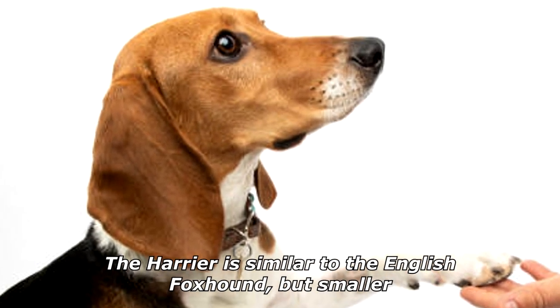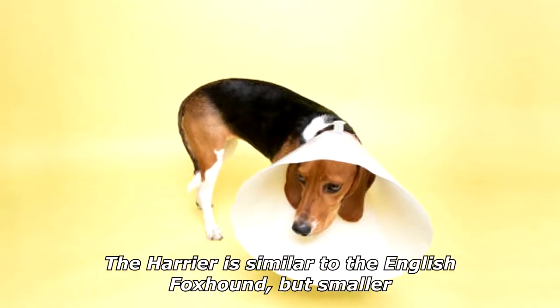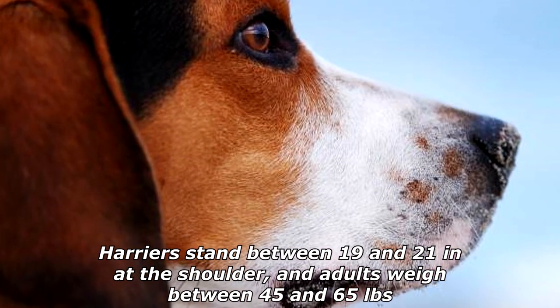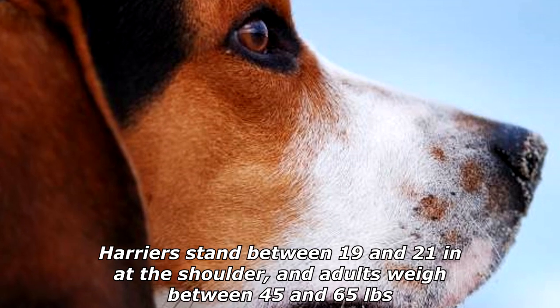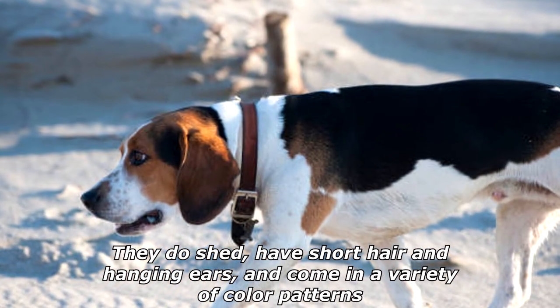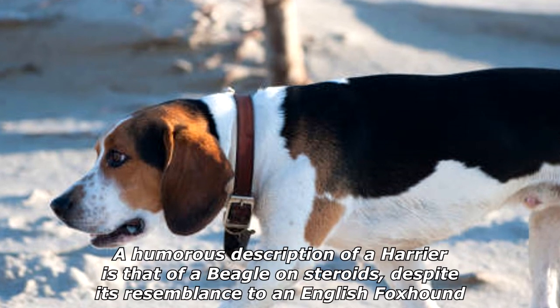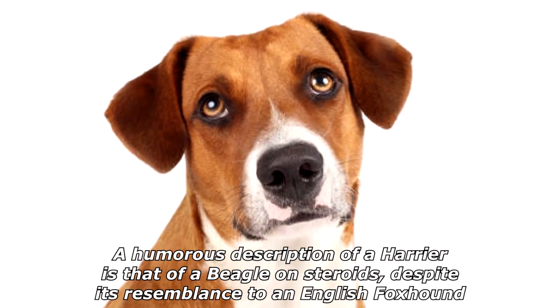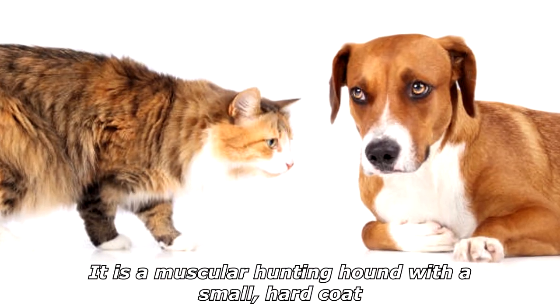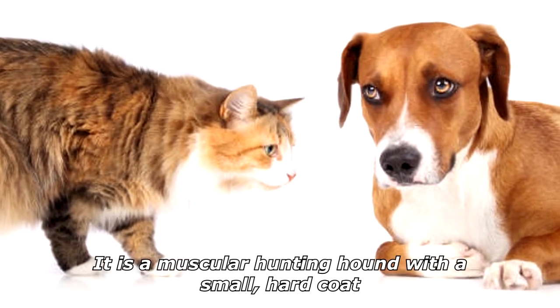The Harrier is similar to the English foxhound, but smaller. Harriers stand between 19 and 21 inches at the shoulder, and adults weigh between 45 and 65 pounds. They do shed, have short hair and hanging ears, and come in a variety of color patterns. A humorous description of a Harrier is that of a beagle on steroids, despite its resemblance to an English foxhound. It is a muscular hunting hound with a small, hard coat.